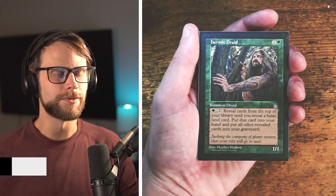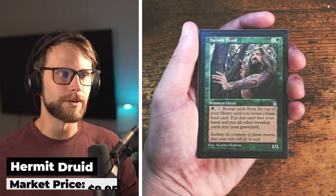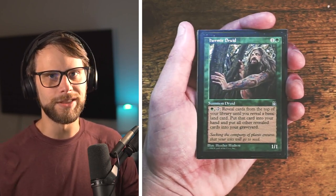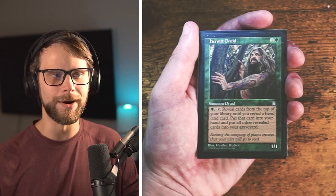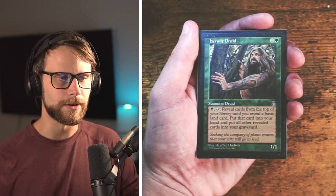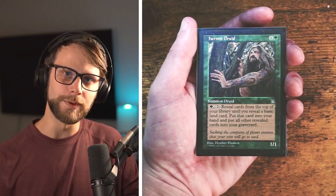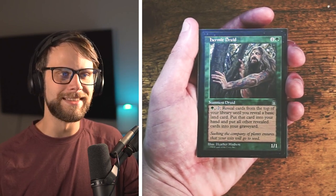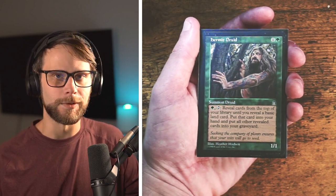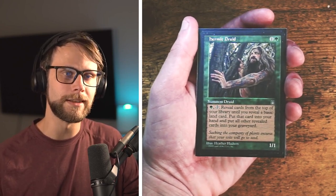Moving back to Stronghold, we have Hermit Druid — one green and one generic for a 1/1. Reveal cards from the top of your library until you reveal a land card; put that card into your hand and all the revealed cards into your graveyard. There is a lot of combo potential here — think about how many cards you could put into your graveyard if you build your deck around this. Think about throwing major reanimator pieces into your graveyard and then pulling them back out with a reanimation spell. The artwork is also super cool. This is the first one I've ever picked up and I'm very excited for it.